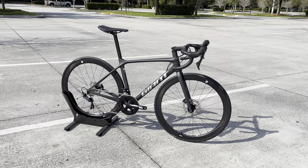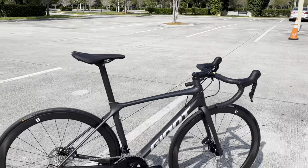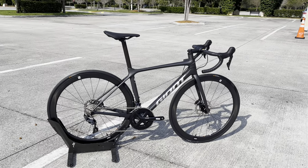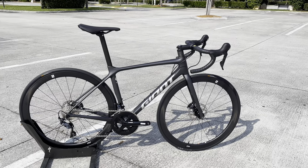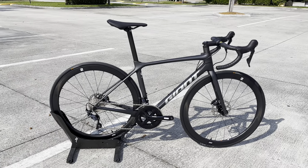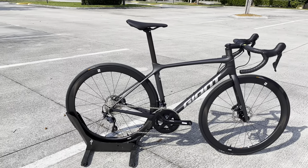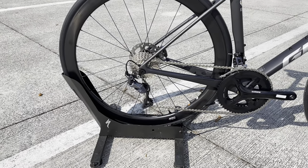This is what Giant does best — they price bikes that are competitive. Not a lot of gimmicks, not a lot of integrated cables, nothing fancy about this bike. But you get a carbon fiber frame, hydraulic disc brakes, Ultegra mechanical groupset, and carbon fiber deep dish wheels for three thousand seven hundred fifty bucks. It's a bike that gives you a lot of bang for the buck.